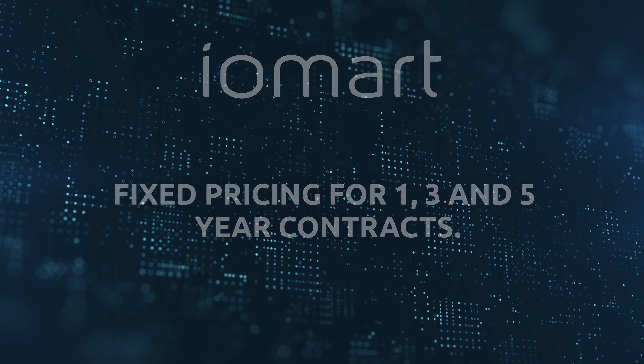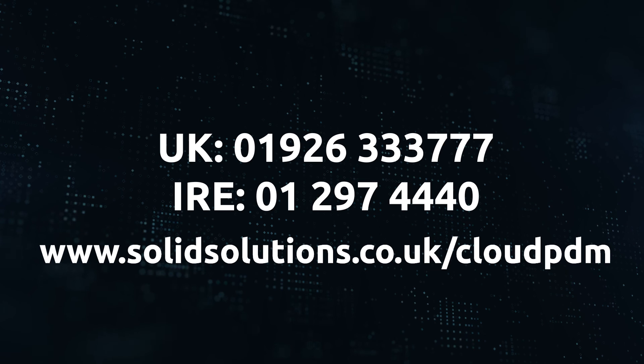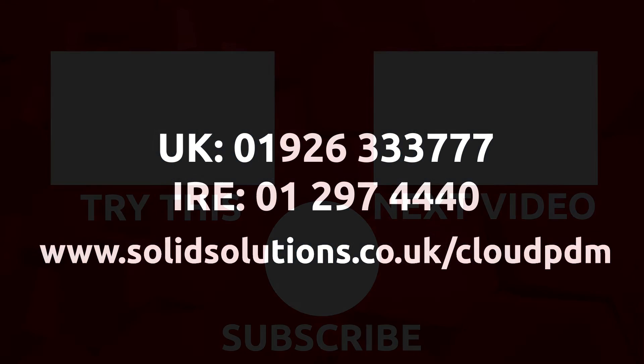The solutions we provide are scalable and will vary depending on your company's exact hardware and service requirements. If you'd like to discuss your requirements, get a quote for cloud-hosted PDM, or have any further questions, then please get in touch using the details on screen or by filling in the form on our website.